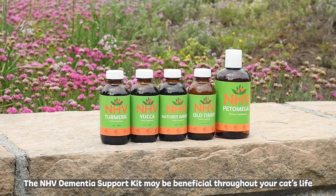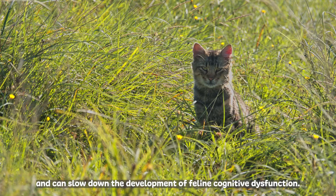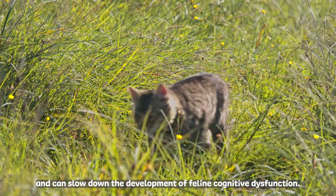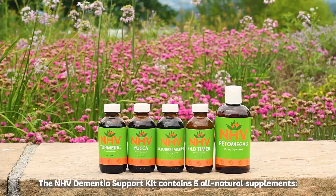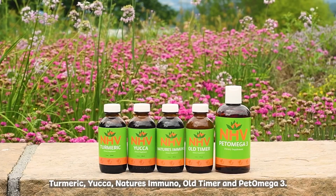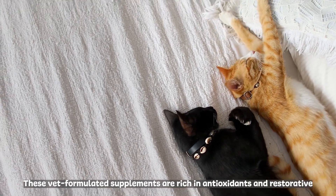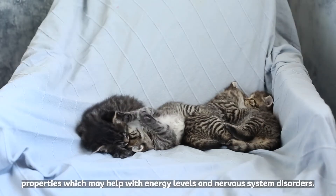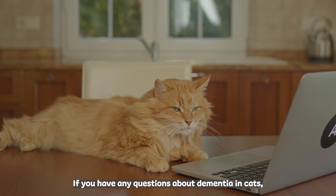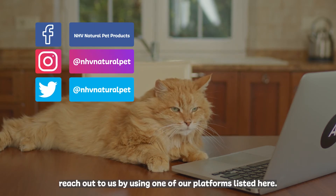The NHV Dementia Support Kit may be beneficial throughout your cat's life, as proactive care can slow down the development of feline cognitive dysfunction. The NHV Dementia Support Kit contains 5 all-natural supplements: turmeric, yucca, nature's immuno, old timer, and pet omega 3. These vet-formulated supplements are rich in antioxidants and restorative properties which may help with energy levels and nervous system disorders. If you have any questions about dementia and cats, reach out to us by using one of our platforms listed here.